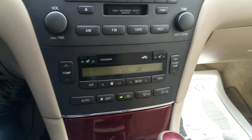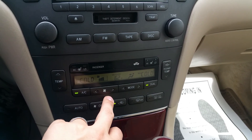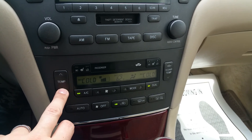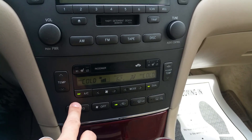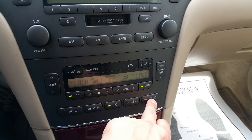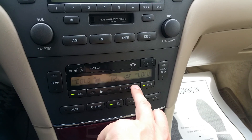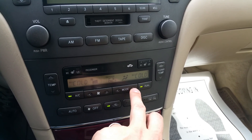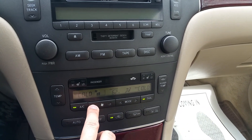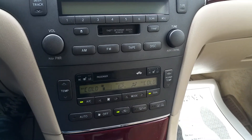Here's the climate control. This car has ice-cold AC and nice hot heat. Different temperature settings work, it's dual climate control. It also has heated mirrors, heated rear window, rear defroster, front defroster, different modes, and different fan speeds — everything in the car works.